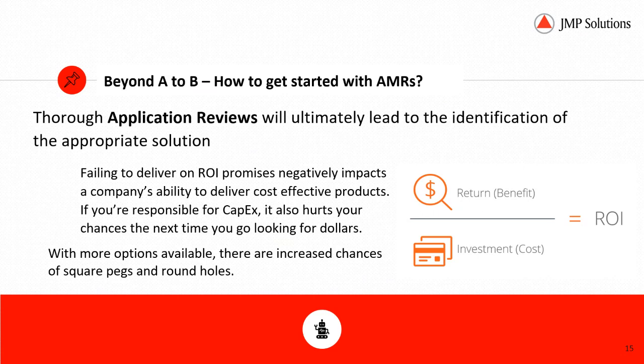Going beyond A to B — how do we get started with autonomous mobile robots? We like to start with thorough application reviews that will ultimately lead to the identification of appropriate solutions. Failing to deliver on ROI promises negatively impacts a company's ability to deliver cost-effective solutions. As a former CapEx-responsible person, it also hurts your chances the next time you're looking for CapEx dollars if you don't provide the promised ROI.